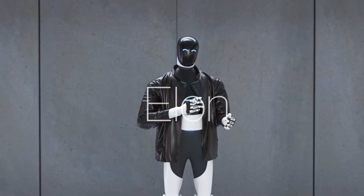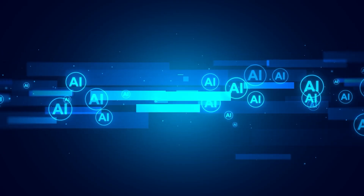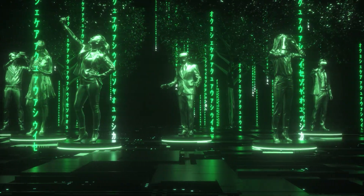It's designed to take on dull, dangerous tasks so humans can focus on creativity and innovation. And here's another staggering fact: this robot doesn't just learn individually — it learns collectively. Nura built something called the Nuraverse.